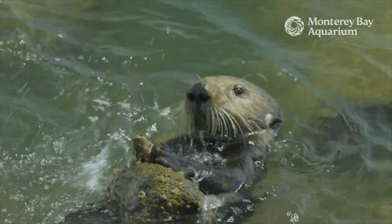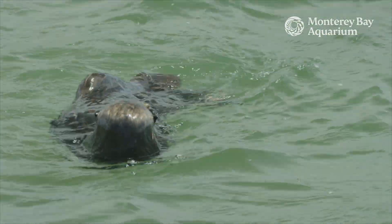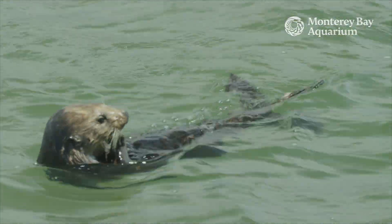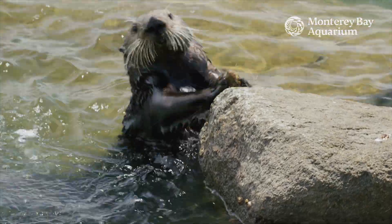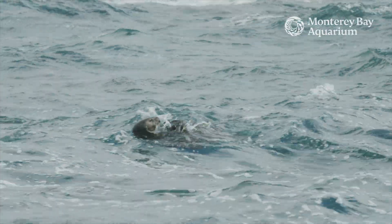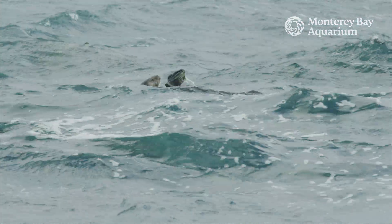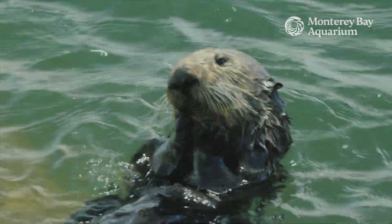Sea otters can also use tools such as a rock or just another shell, almost like how we would use a hammer. While not all otters use tools, our research has shown that otters that do are able to eat a larger variety of prey. They're able to open larger prey, and they can eat all of that prey faster. For an animal that has to eat so much in one day, using tools can make a big difference.